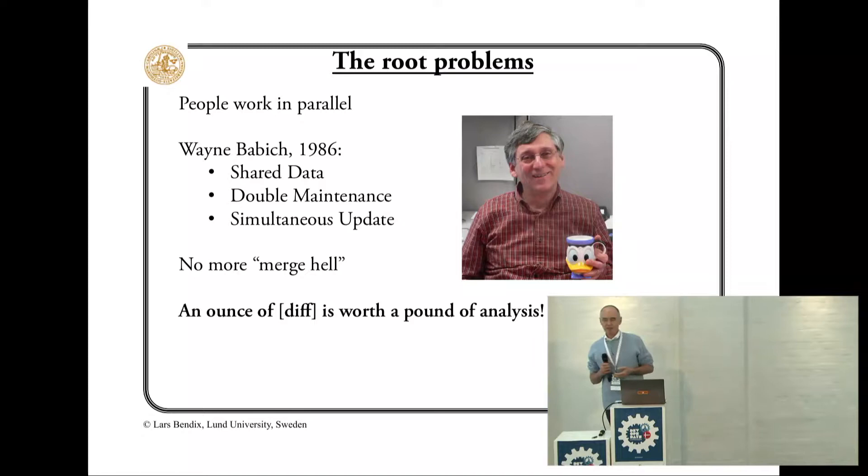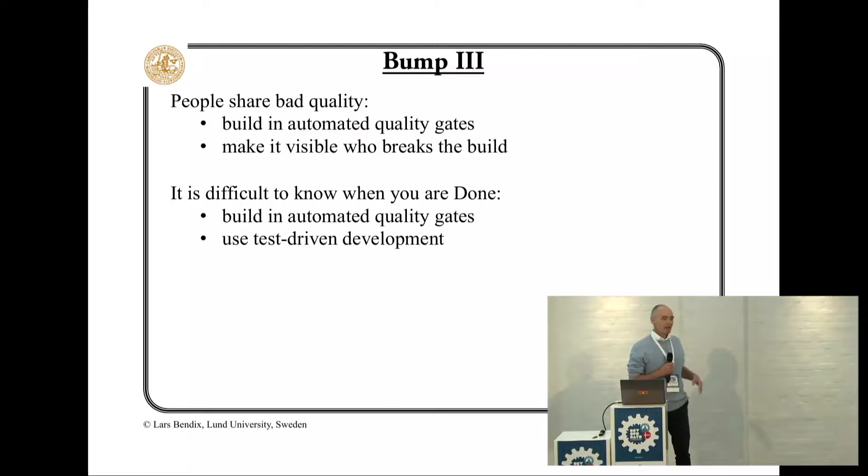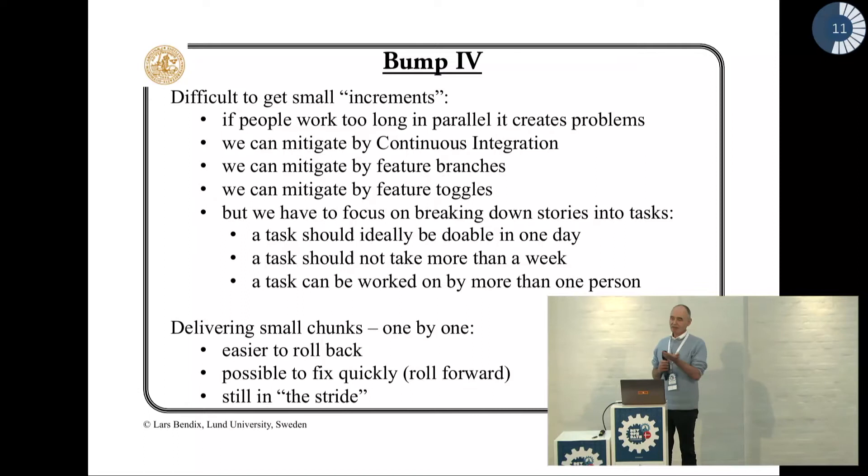Sometimes people want to share bad quality. We would like to protect the repository with an automated quality gate. Sometimes people don't know when they're done — they can ask their automated quality gate. If it passes and goes into production, then they're done.